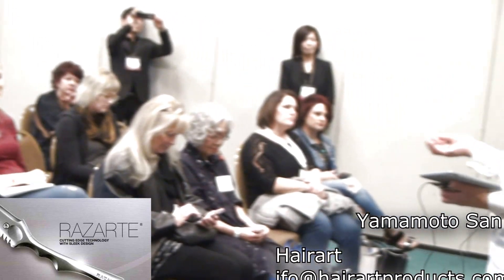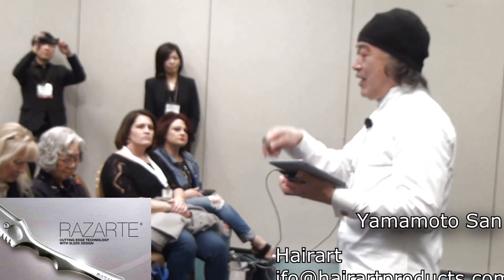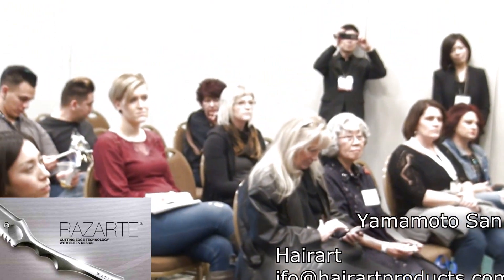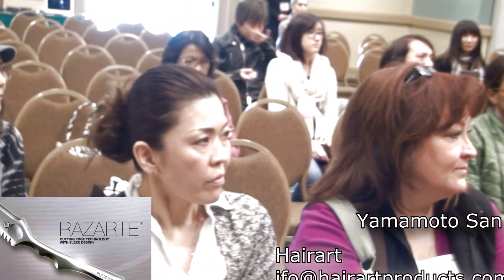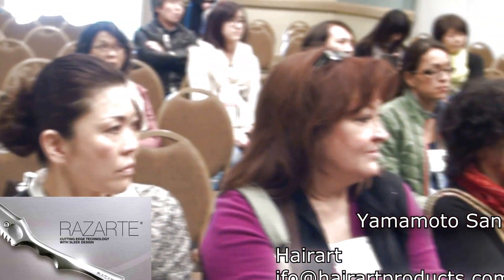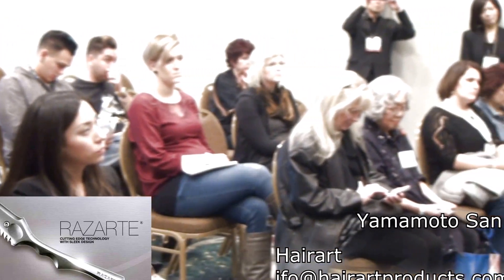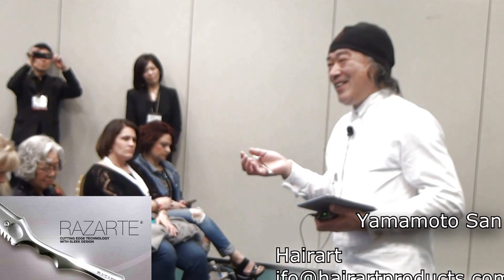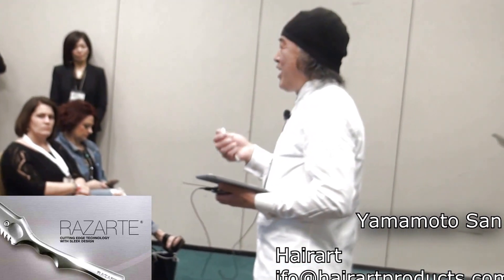My friends, I want to teach you good hair technique, because customers want hairstyles — you must think about the customer's happiness. What is happiness? Good hair design, good feeling, and something charming, something that makes them look more young. I think this is our job — not only a haircut.